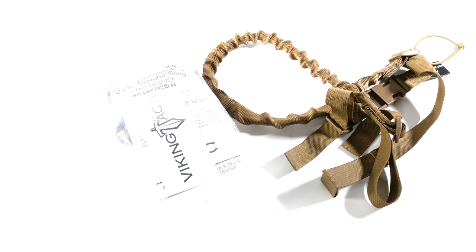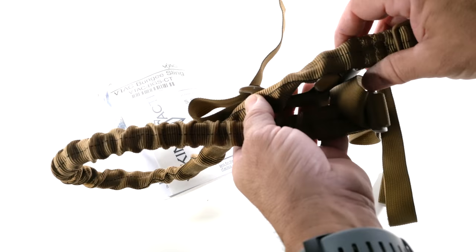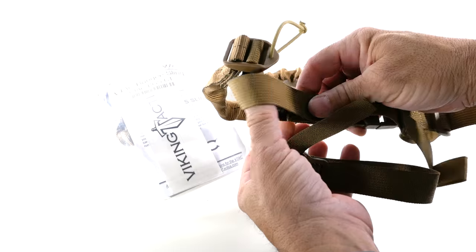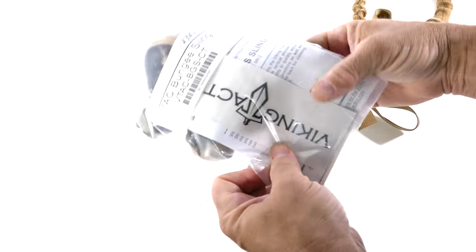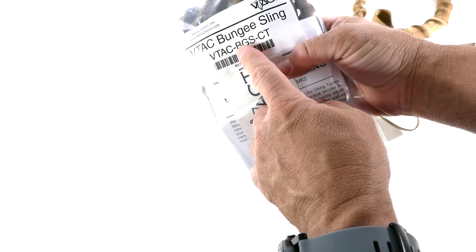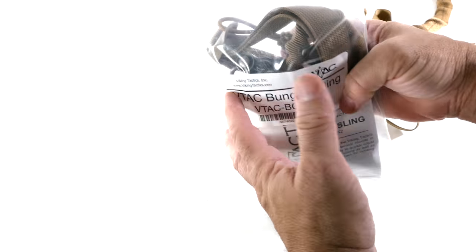So you can throw it on your shoulder and do what you need to do with it — it's just like any other two-point sling. Let's get into the VTAC bungee sling. For comparison, I have the Armageddon Gear bungee sling to show the differences between the two two-point bungee slings that are out there. So it comes in a nice little package — the VTAC BGS, I guess that's for bungee sling, in Coyote Tan. This also comes in black.